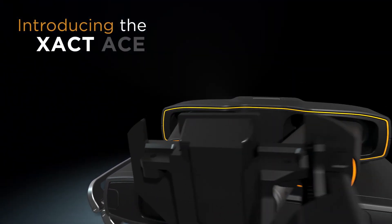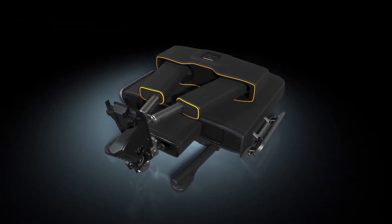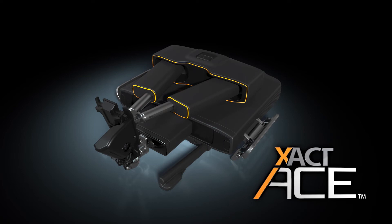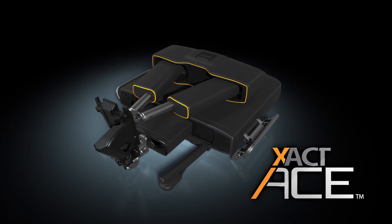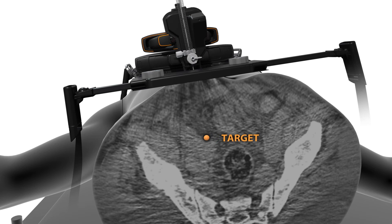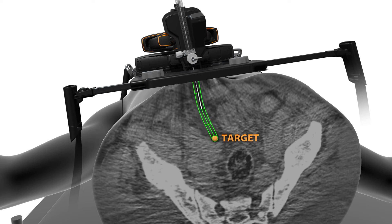Introducing the EXACT ACE robotic system — the only comprehensive robotic solution combining image-guided planning and real-time monitoring with precise robotic instrument insertion and non-linear steering. Together with its synchronized patient body-mounted feature to compensate for respiratory and body movement, the EXACT ACE robotic system delivers unparalleled accuracy and consistent outcomes.